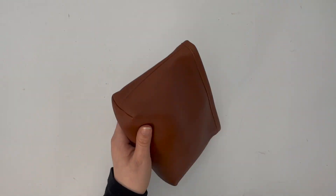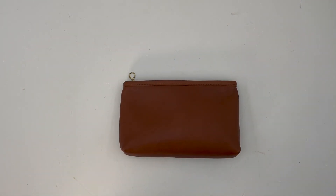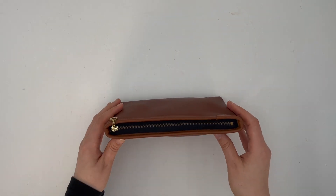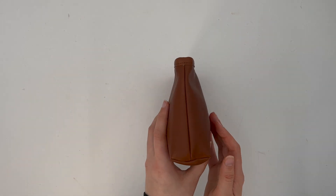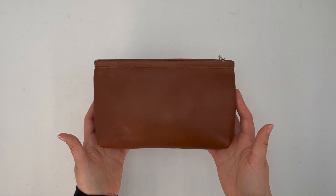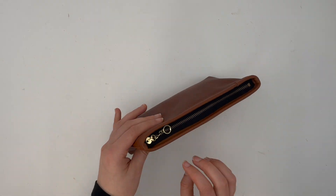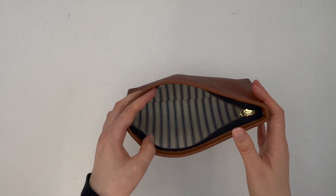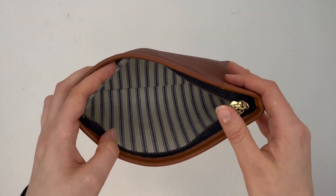So anyways, back to the smaller version. Like I mentioned, this is a cosmetic case. Here's how it looks on the sides, and here's the back — it looks pretty much identical to the front — and it does have a zip top closure.